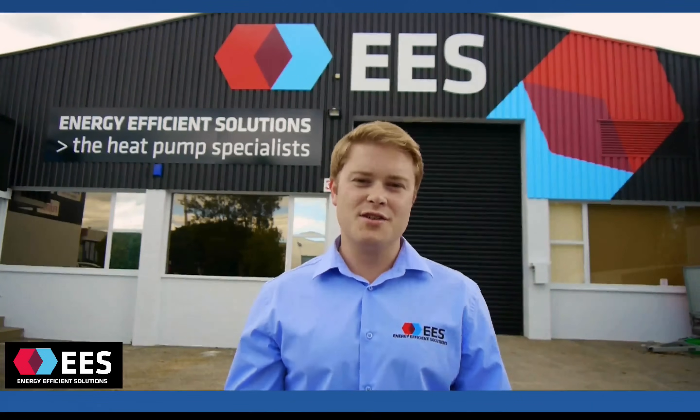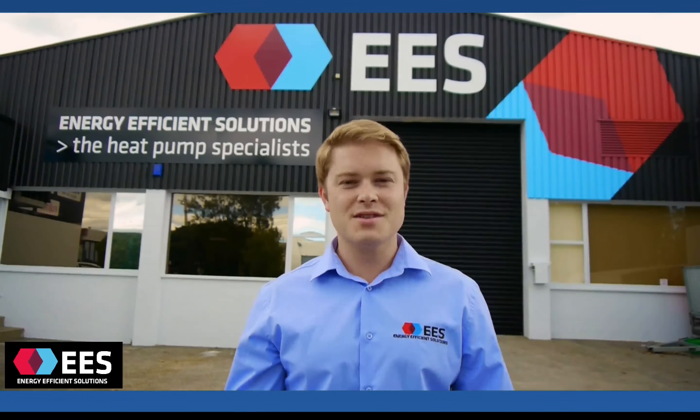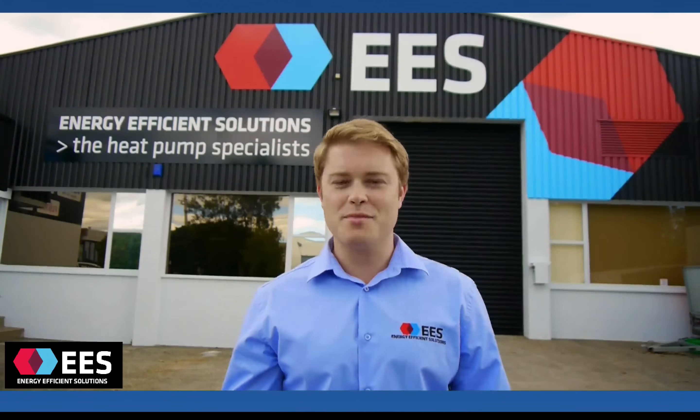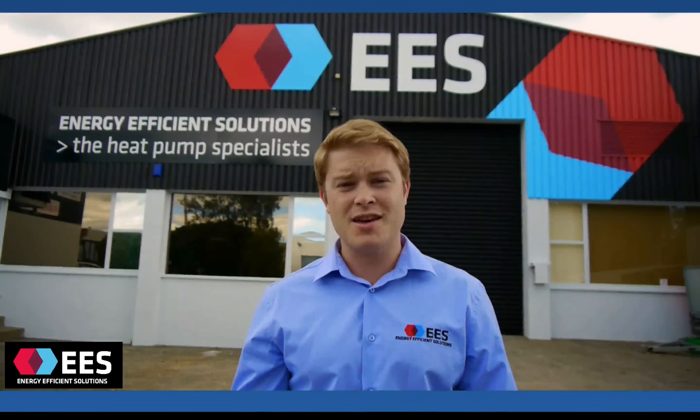Hi there, welcome to Energy Efficient Solutions. My name's Sam Rankin and this is our premises here at 36 Olive Road in Penrose. I invite you to come on inside and let's have a quick chat about heat pumps.